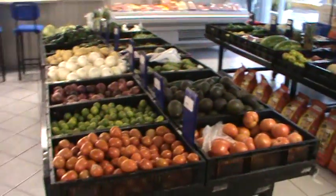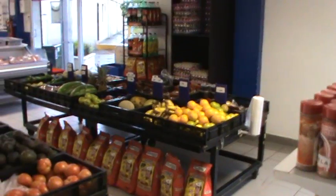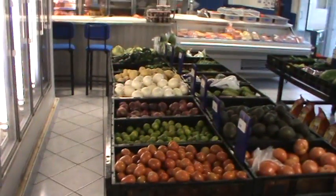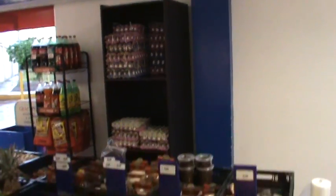They have a little produce section here with stands for fruits and vegetables. And eggs.